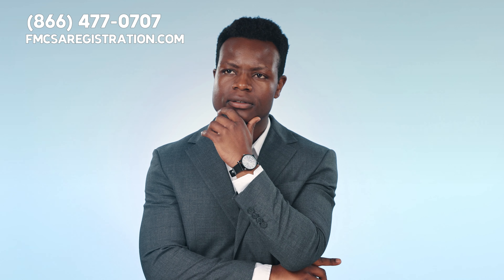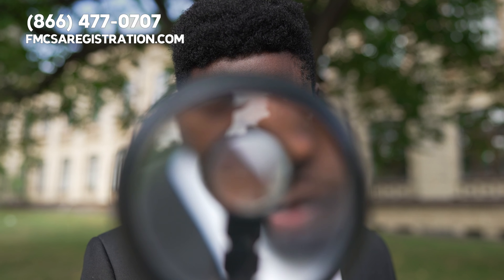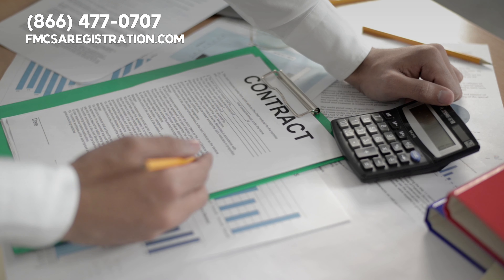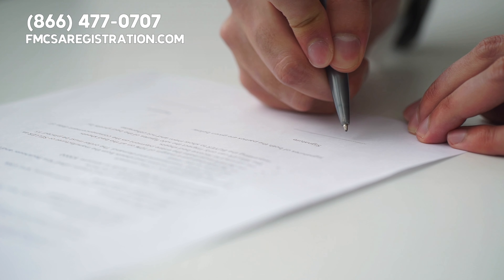Imagine this: you're about to lease onto a carrier and are handed a contract. What should you be looking for? The first thing to understand is who's who in the contract. The lease should clearly define the roles. The lessor is the motor carrier and the lessee is usually you, the truck owner. If the contract uses different terms like owner-operator or company, make sure you know who's who.